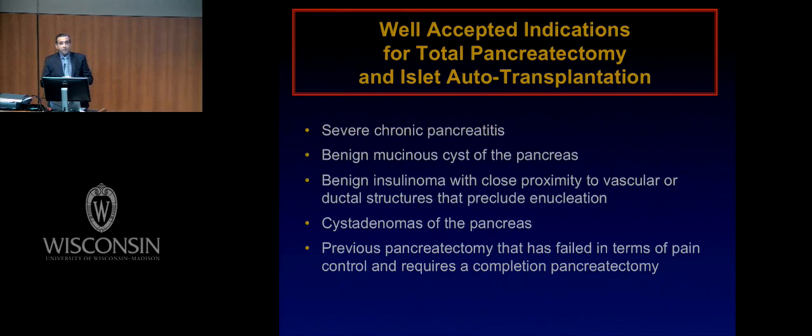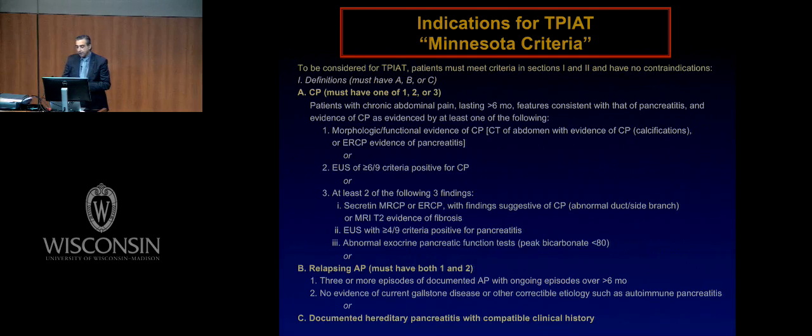The well-accepted indications for total pancreatectomy and islet autotransplantation include severe chronic pancreatitis; benign mucinous cysts of the pancreas requiring significant resection, where it would be beneficial to save the majority of islets to minimize surgical-induced diabetes; benign insulinomas with close proximity to vascular or ductal structures that preclude enucleation; cystadenomas of the pancreas; or a salvage procedure — patients who underwent a previous pancreatectomy, whether a Whipple or a Puestow, and have failed in terms of pain control and require completion pancreatectomy. We have a handful of those in our series.